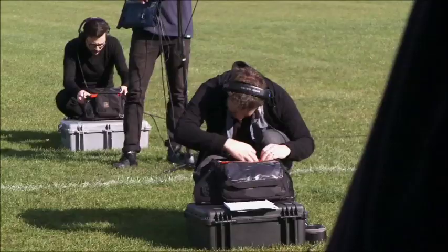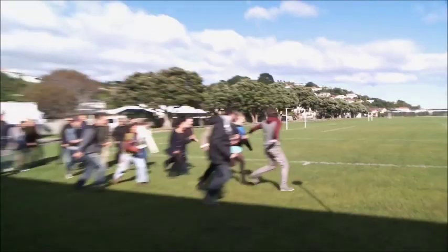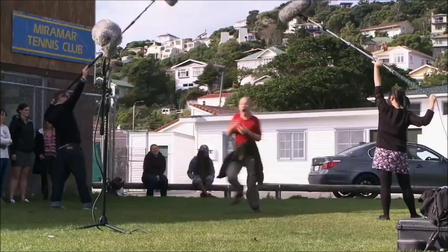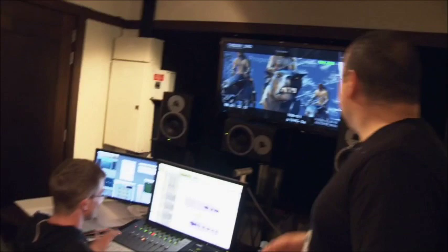What we're doing here today is just put out a little friends and family call to all the other departments to come down and be panicked villagers for Dale, for when it gets desolated by Smaug. That's how we rock it in Sound Post here.